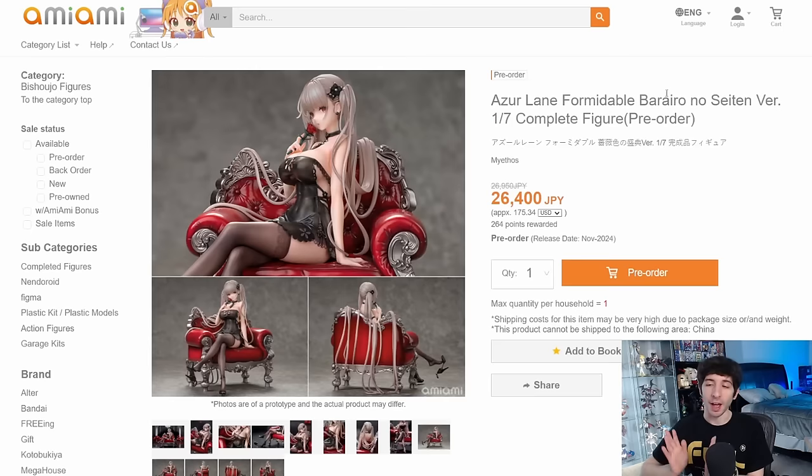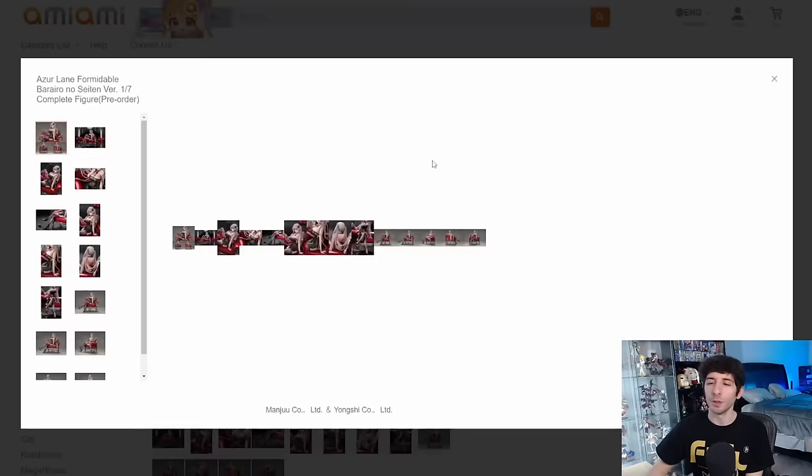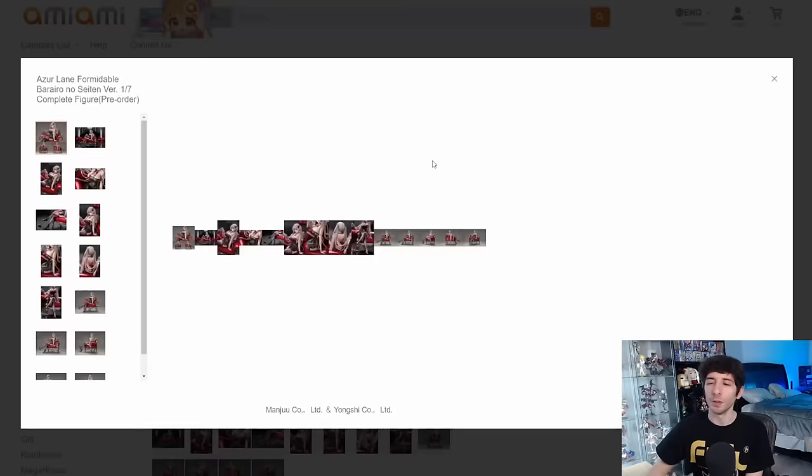I am losing my voice, but there are a couple more I really want to talk about. First up, we have the Azur Lane Formidable — I don't know how to say it — but the Rairo no Satan version, 1/7 scale by Mythos, 26,400 yen. This looks straight up beautiful and very luxurious, based off some art from Azur Lane. The price is a little high for Mythos, but prices have risen over the past year. I think there are a couple of Formidable figures on the market right now.